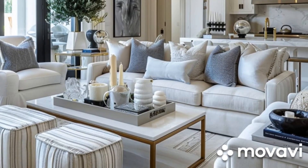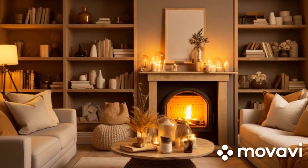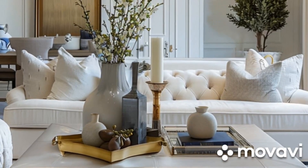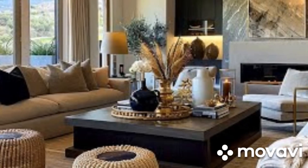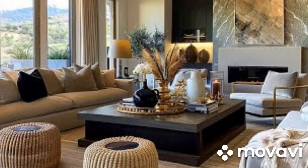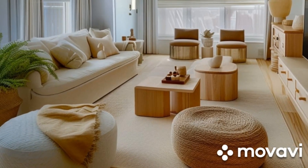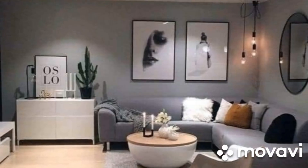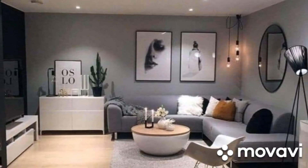Colors play a crucial role in setting the tone of any room. For a cozy living room, it's essential to choose a palette that evokes warmth and comfort. Warm and neutral tones are ideal for this purpose. Soft beiges, warm grays, and earthy browns create a serene and inviting atmosphere, making the room feel like a sanctuary from the outside world. These colors have a calming effect and are versatile enough to complement various styles and furnishings. By incorporating these hues into your walls, furniture, and accessories, you can effortlessly achieve a cohesive and cozy look.